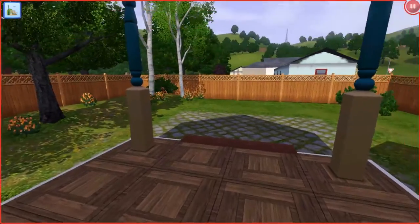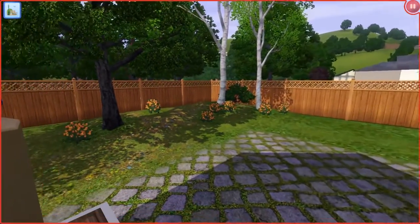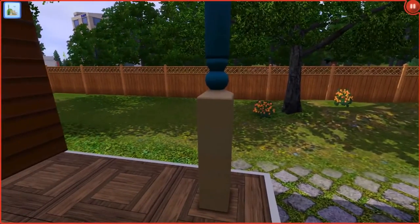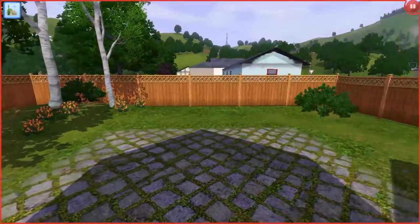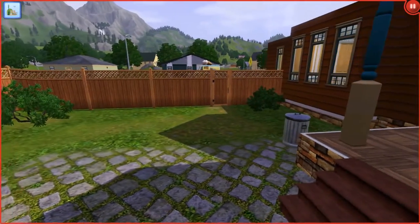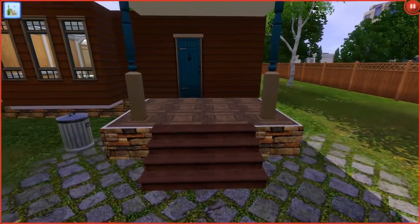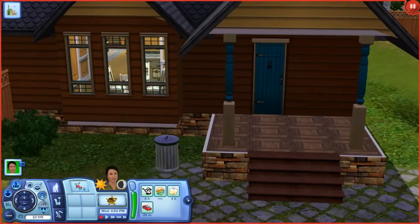We have a cute little porch right here and some stairs that go down to this big, beautiful fenced-in yard. I think the yard is way bigger than the house, but that's okay. Lots of trees, a little bit of landscaping. The trash can's in the back, which is kind of cool — usually I put them in the front. There's a shot of the whole house from the backyard. It's just small and cozy.